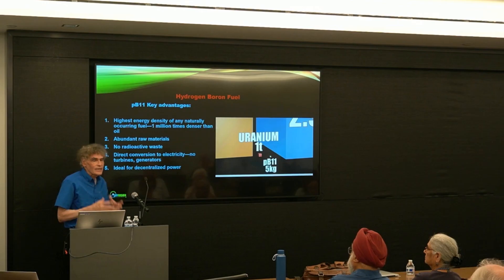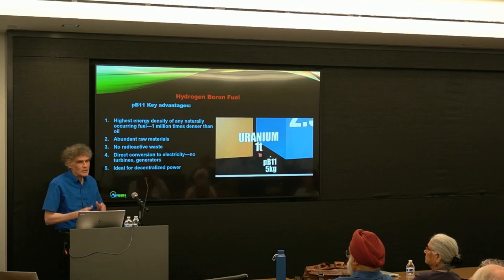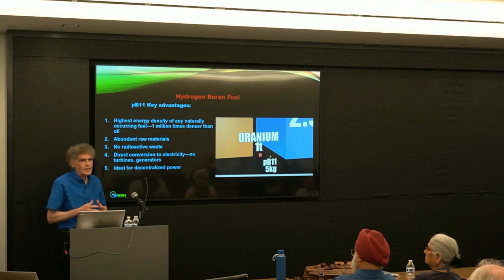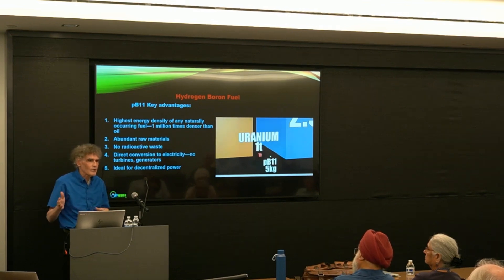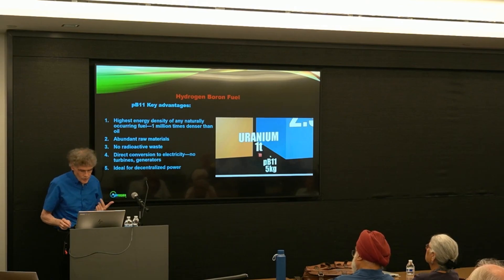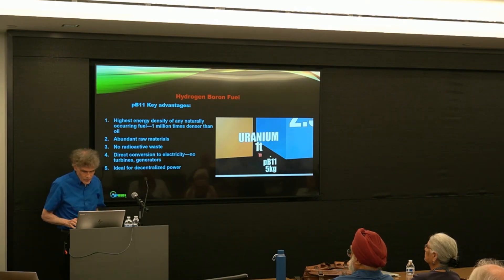Finally, you can get decentralized power, which is extremely important for the stability of the grid. The grid has been destabilized by many things, including deregulation. One factor making the grid unstable is the necessity of sending power from centralized generators over long distances to the loads. With decentralized generators, decentralized loads can be fed locally.